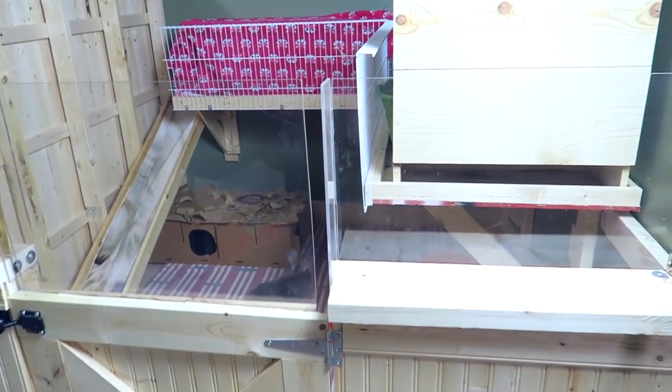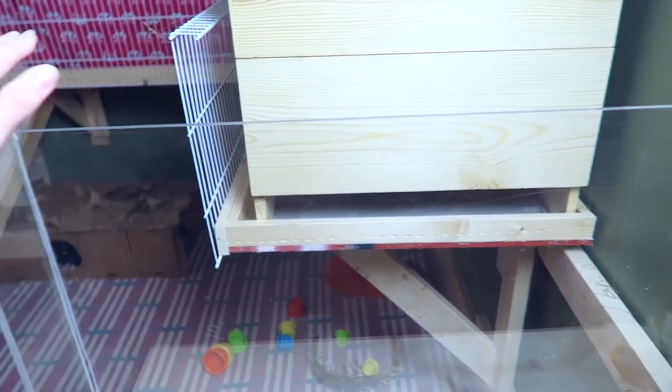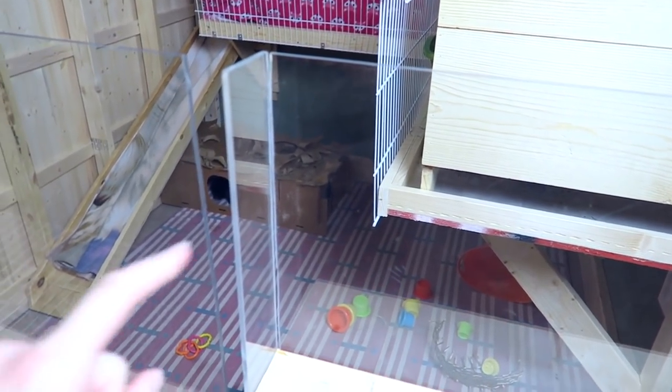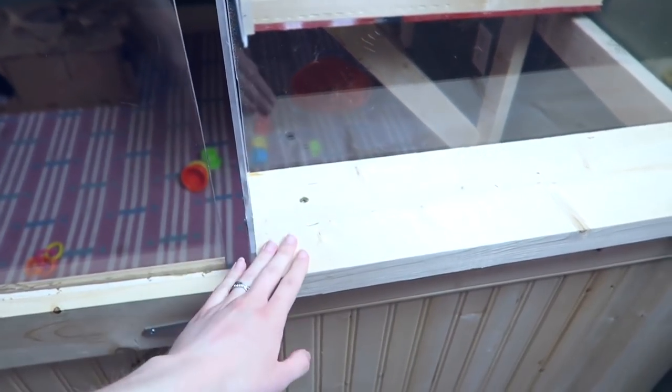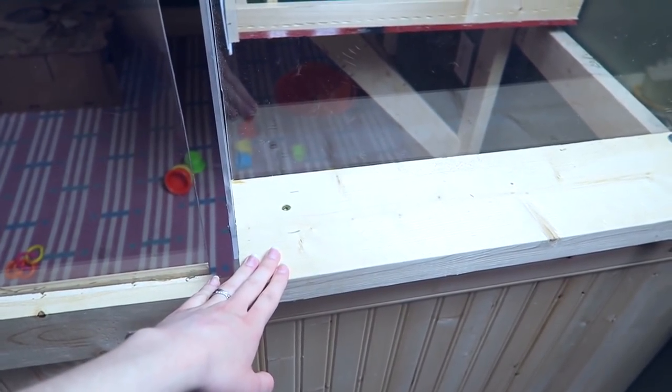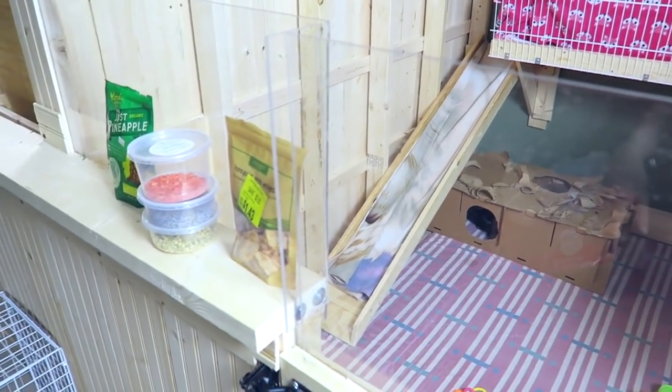As you can tell around the top of Sterling and Ebony's cage we do have this plexiglass, and that is simply because Sterling, my largest rabbit, is able to jump over three feet tall and can escape these pens without the plexiglass, so he does have that on his pen.